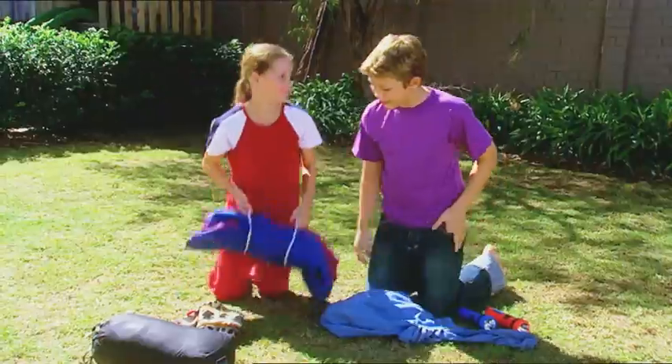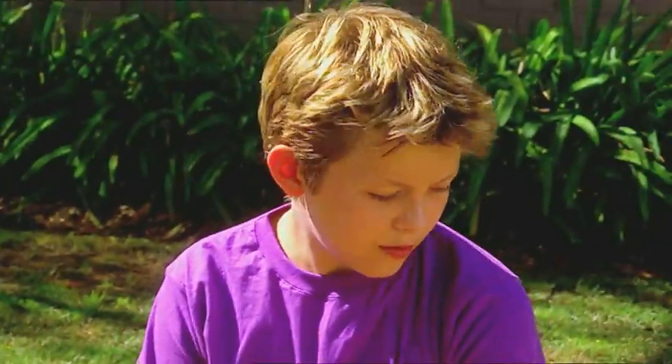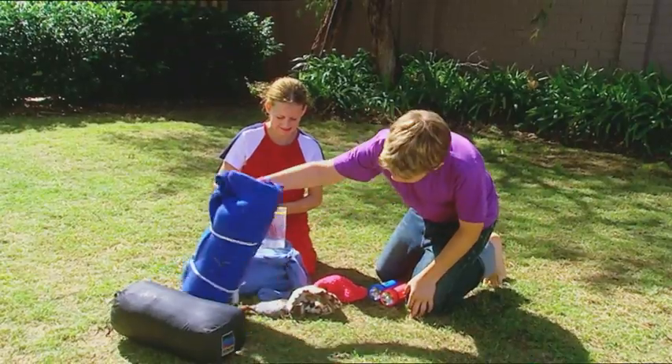Ashley and I are daring explorers, camping out for the night in the wilderness. We've got everything we need right here: warm clothes, torches, sleeping bags. What about the most important thing of all? The food! Us adventurers get pretty hungry out in the wild.